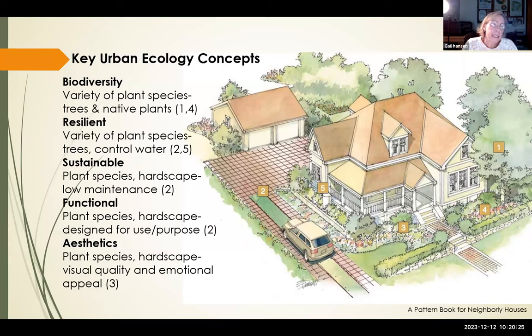Aesthetics is also a main purpose — we want yards to look beautiful so people can enjoy them and neighbors can too. We look at visual quality and emotional appeal. When we find joy in our landscape and feel pride in it, we tend to take better care of it and care more about the plants and animals that use it. There is a very real emotional side to designing a landscape.